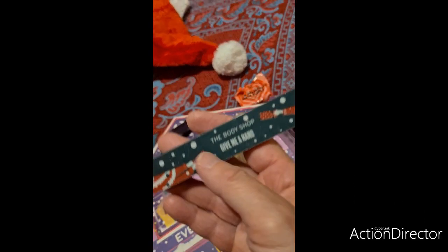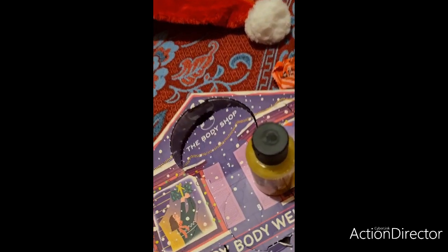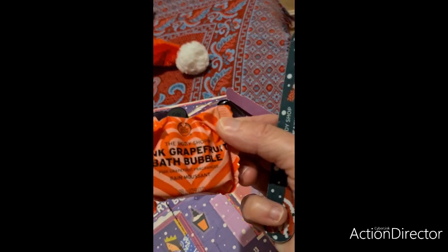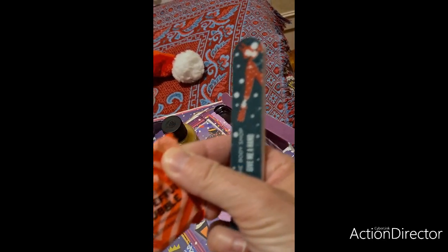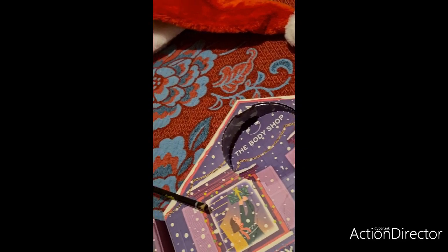Je suis un petit peu fatiguée ce soir. Voilà, 17, 18 et 19. Très, très, très contente. Voilà, 17 la lime à ongles, 18 et 19. Ensuite, on va passer au calendrier H&M.